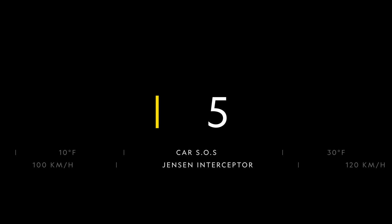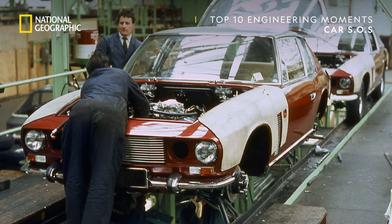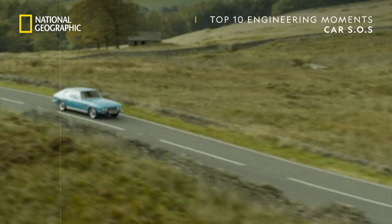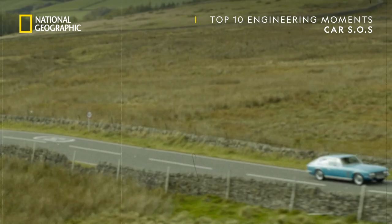The Jensen Interceptor was one of the biggest and best British GTs ever built. In 1966, it catapulted small West Midlands-based Jensen into the upper echelons of supercar manufacturers. Its distinctive hatchback body might have been styled in Italy, and the enormous V8 engine built by Chrysler in the US — but don't be fooled. This muscle car was British through and through.